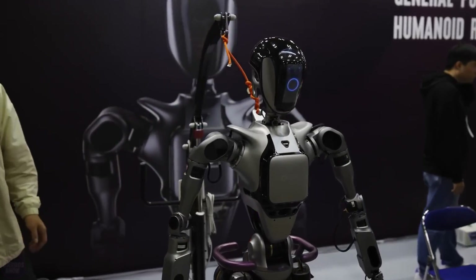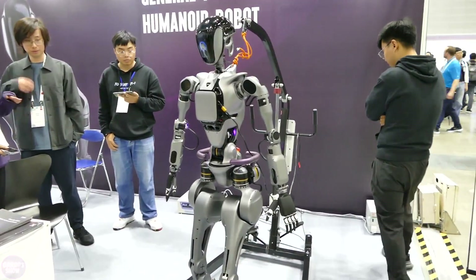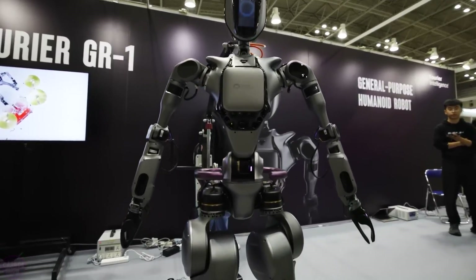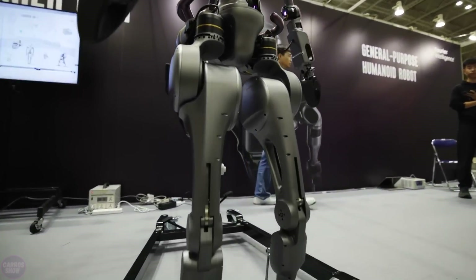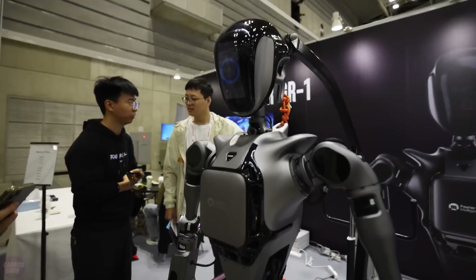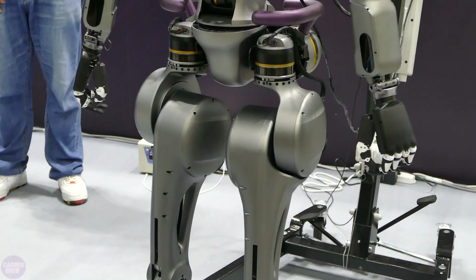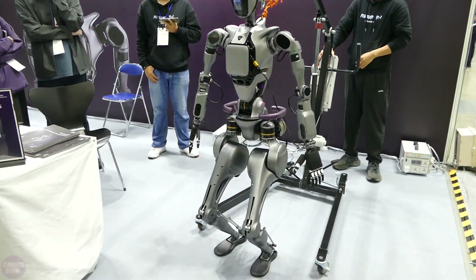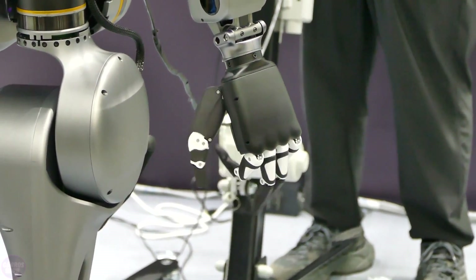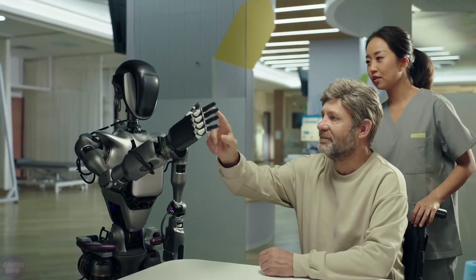The Chinese company Fourier Intelligence presented their latest humanoid robot GR1 at the exhibition, which is now in mass production. Standing at 165 centimeters tall and weighing 55 kilograms, the robot has 40 degrees of freedom distributed throughout its body. The joint module installed at the hip can generate a peak torque of 300 newton meters, allowing it to move at a speed of 5 kilometers per hour and carry loads up to 50 kilograms. GR1 is equipped with depth cameras in its head and torso, along with visual algorithms for perceiving its surroundings, enabling it to recognize objects and people, avoid obstacles, and perform tasks based on visual information. GR1 can grasp objects of various shapes and weights, adjusting its grip to avoid damaging them.